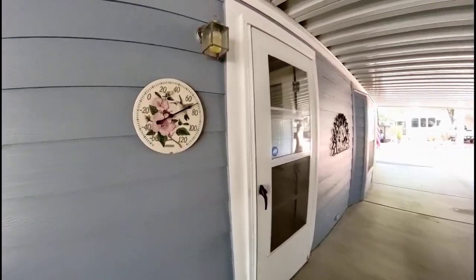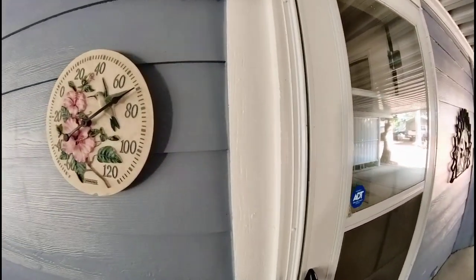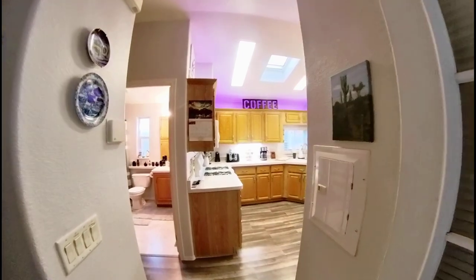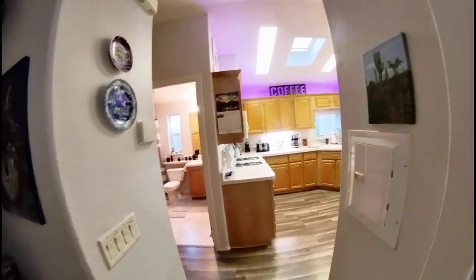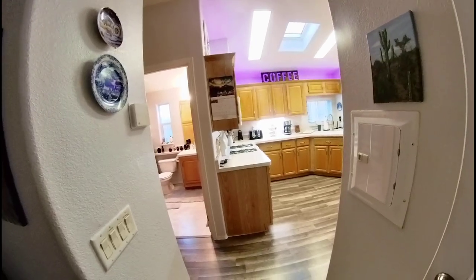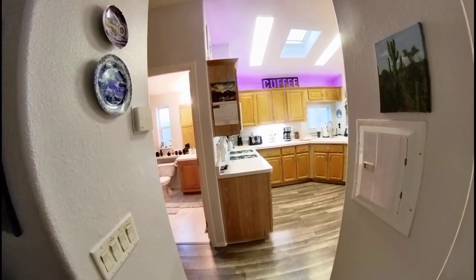Let's go ahead and walk inside. I want to show you this home. First of all, I will let you know that the asking price is $129,750.